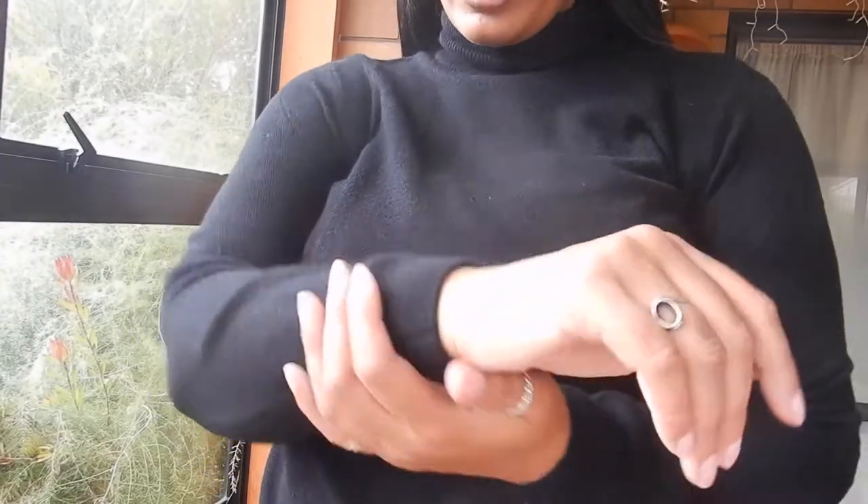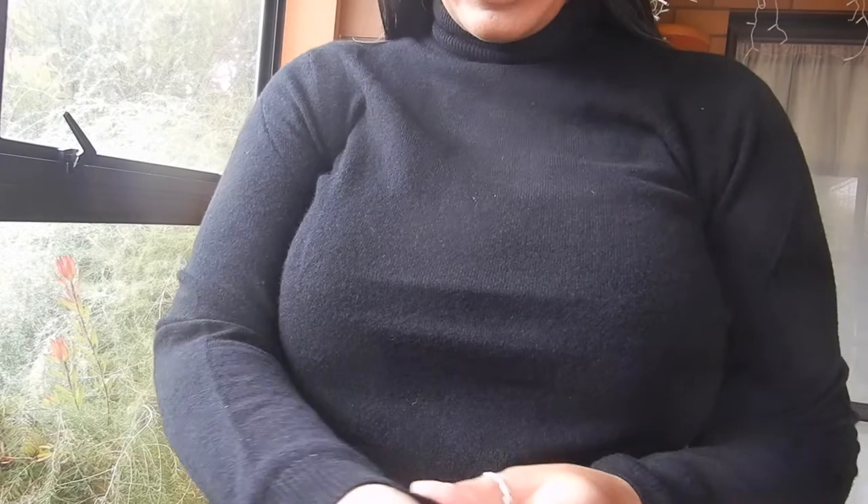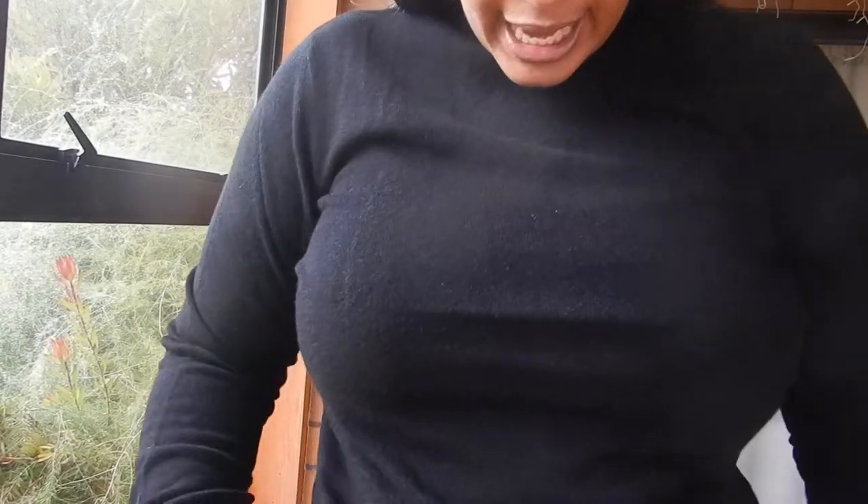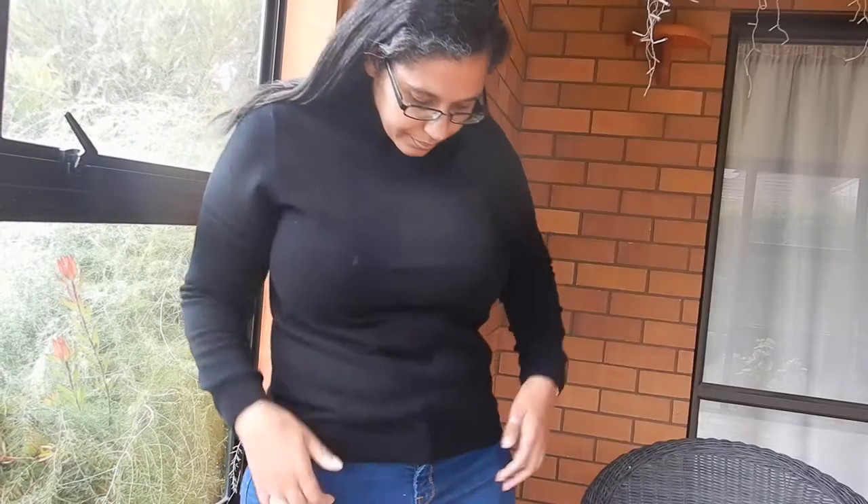So nice and soft, which is exactly what you would expect from cashmere. It does have ribbed cuffs and a ribbed bottom. There isn't as much length as I was hoping for.